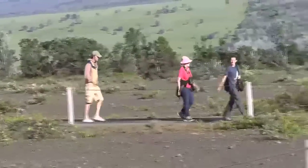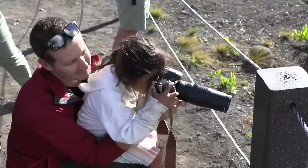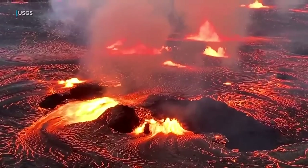Visitors could be seen flocking to Volcanoes National Park as the sun came up to see the eruption for themselves. One visitor said: 'We are flying out today, so in a few hours — we can't believe we've gotten this lucky. It's just amazing. Once in a lifetime.' Park staff tell us they are expecting thousands of people to come out to see this latest eruption.